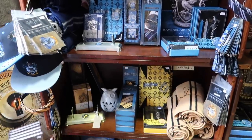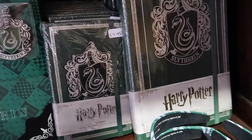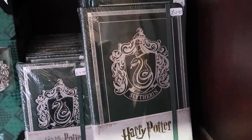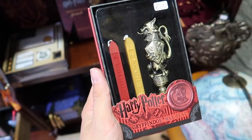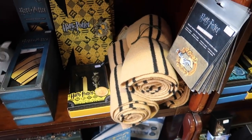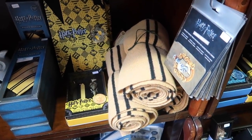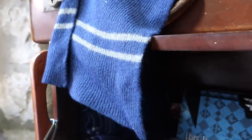There is a house section on the second level with merchandise from all four houses: 8 pounds for a small journal, 13 pounds for a larger one, 35 pounds for a house wax seal. They sell the official Lock Haven scarves — these are 100% lambswool for 35 pounds, and they have all four houses.